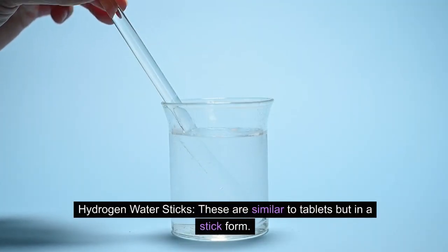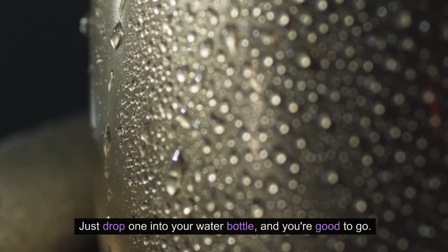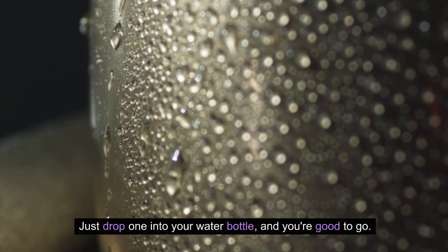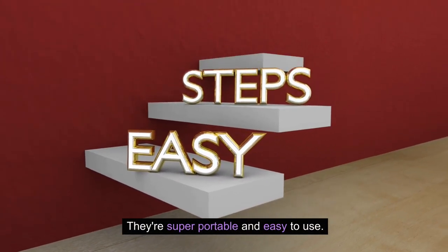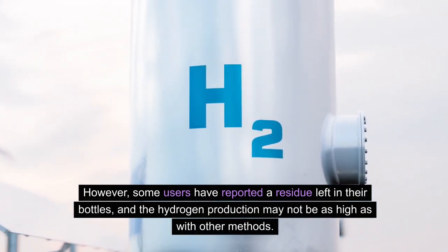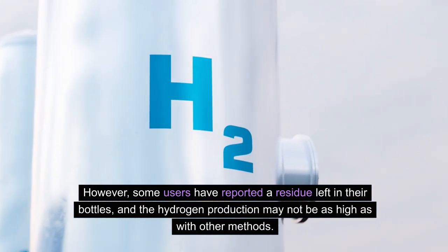Hydrogen water sticks: these are similar to tablets, but in a stick form. Just drop one in your water bottle and you're good to go. They're super portable and easy to use. However, some users have reported a residue left in their bottles, and the hydrogen production may not be as high as with other methods.